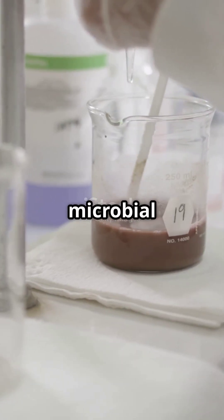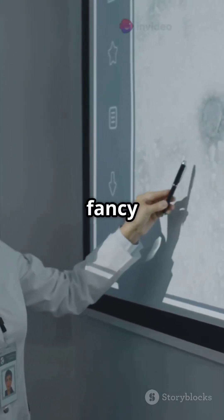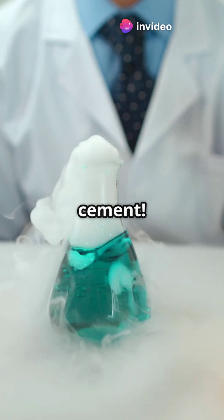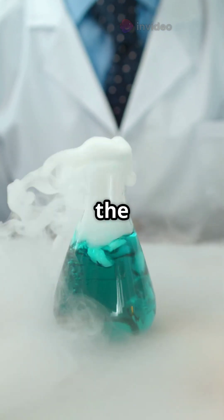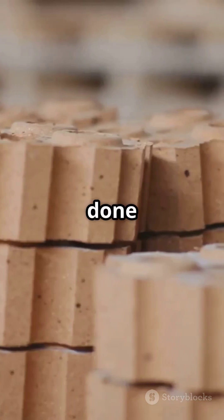It's called microbial carbonate precipitation, a fancy way of saying the bacteria turns urea in urine into cement. This reaction creates calcium carbonate which binds the sand into solid bricks, all done at room temperature.